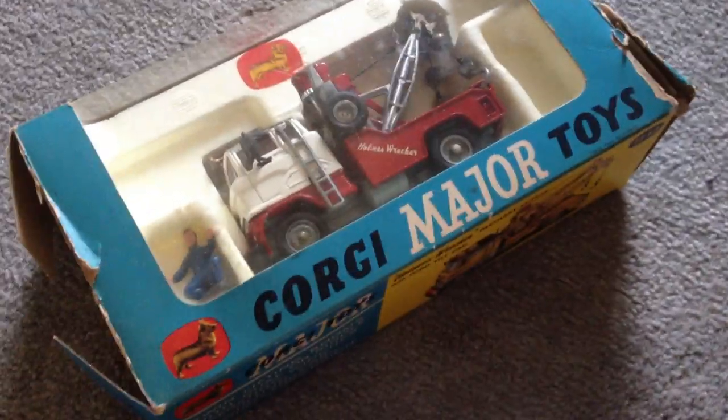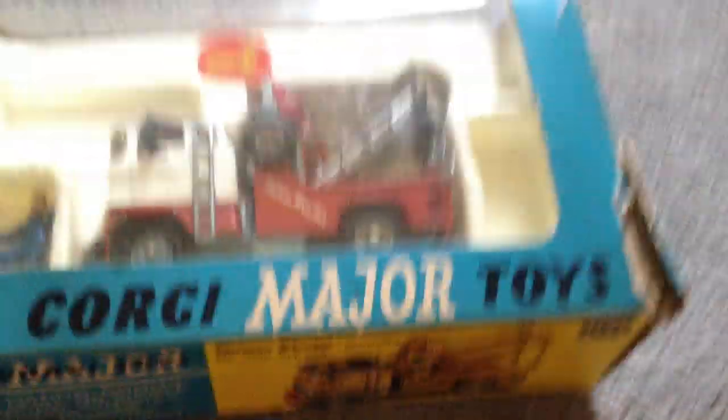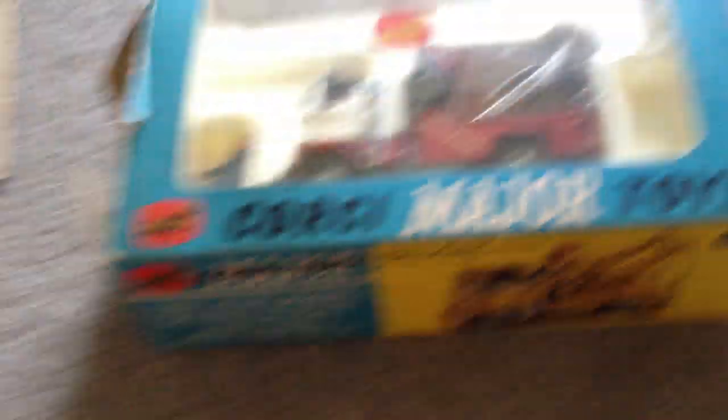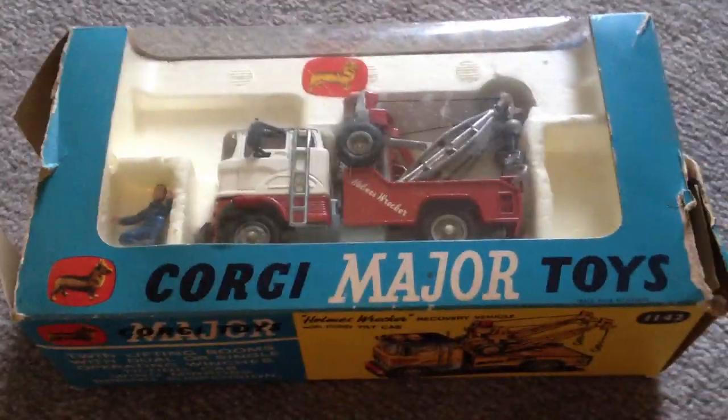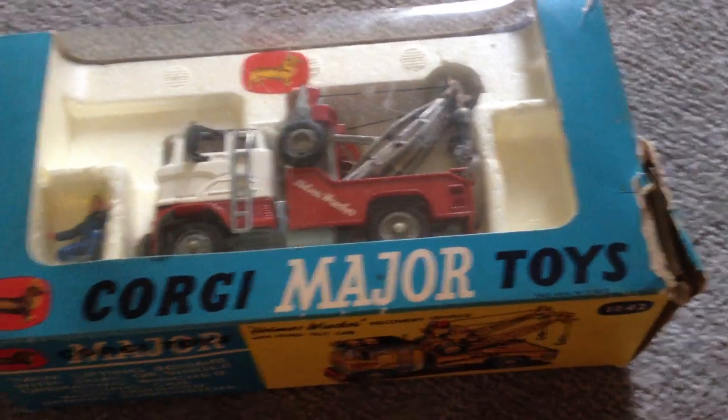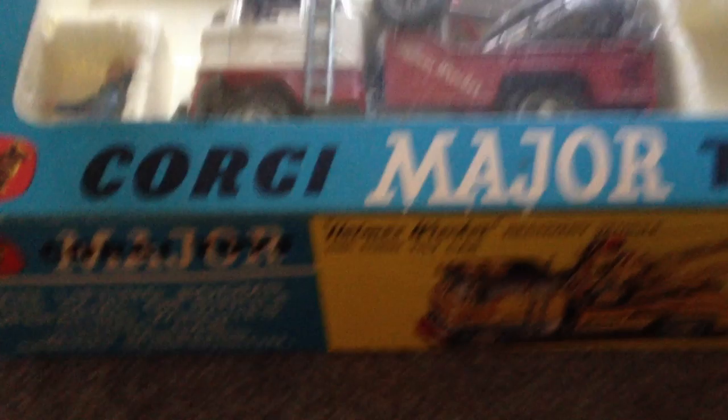I looked in the Corgi section of my book — the book that tells you the prices on all the cars. Looked under Corgi, I have the number on the box: 1142. Looked it up, saw the price. In mid condition, the highest one was 200 bucks, the one under it was 90. So go in between it, like 145, 150, I think. So I'd say it's worth like 150.